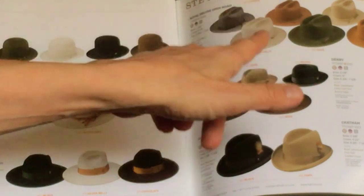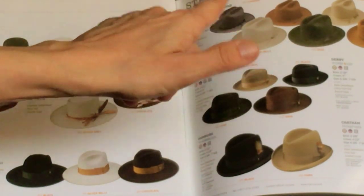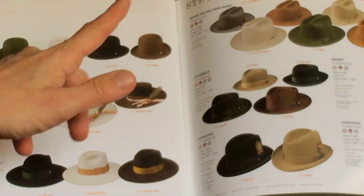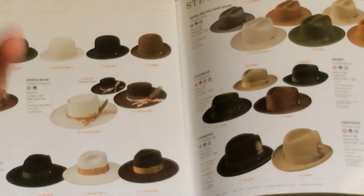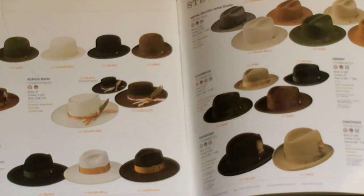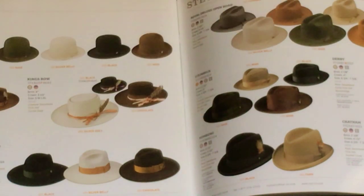The biggest difference is that an open road is Western felt — it's stiff and hard. A Stratoliner is dress felt — it's softer. The Premier is actually a very thick felt, like an upgraded dress hat felt, but it's soft. So soft dress hats versus hard Westerns, but the same shape. The Stratoliner Premier is an awesome, versatile hat.